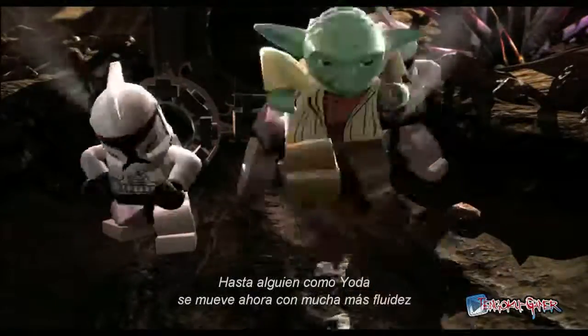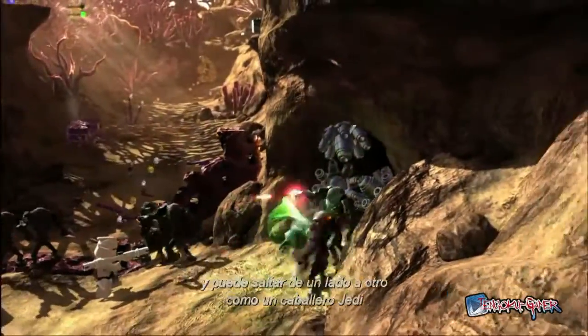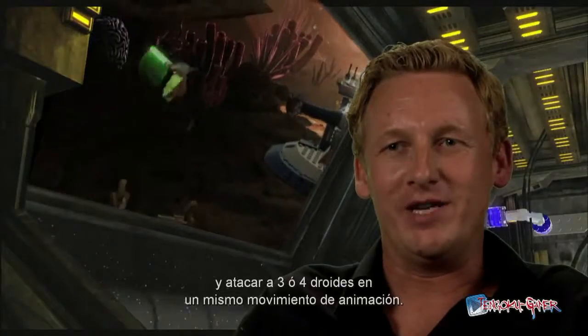Even someone like Yoda moves much more fluidly, like a Jedi knight jumping around, attacking three or four droids in one single animation.